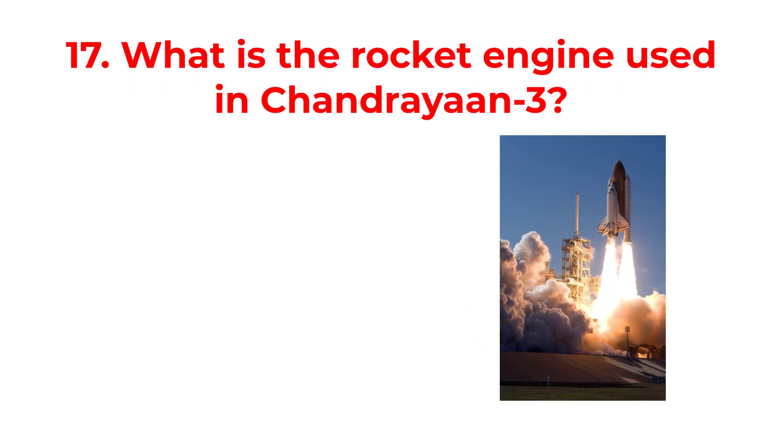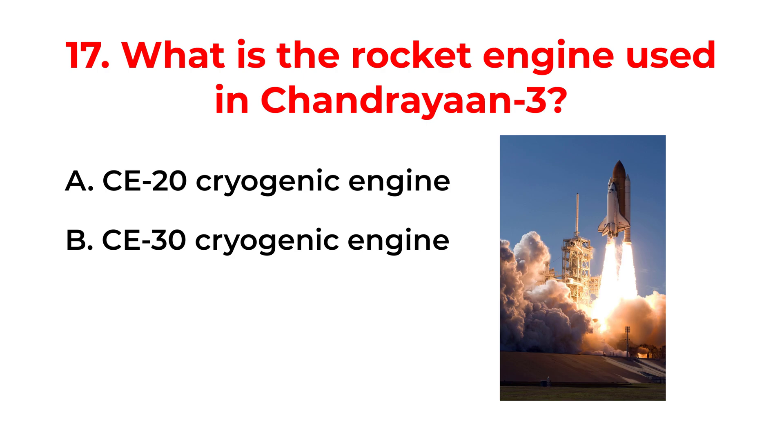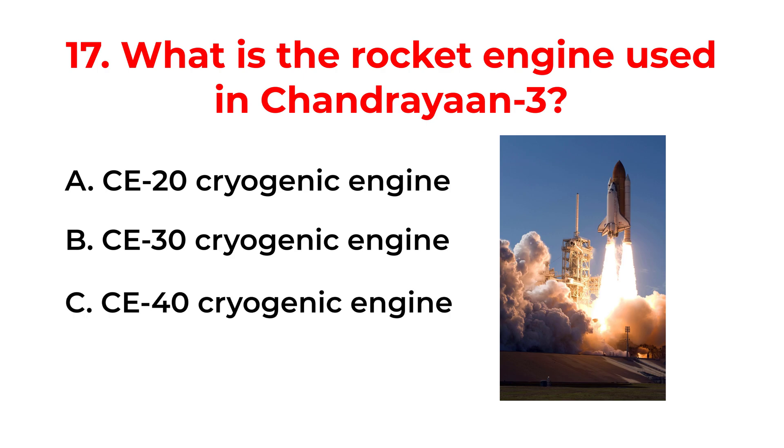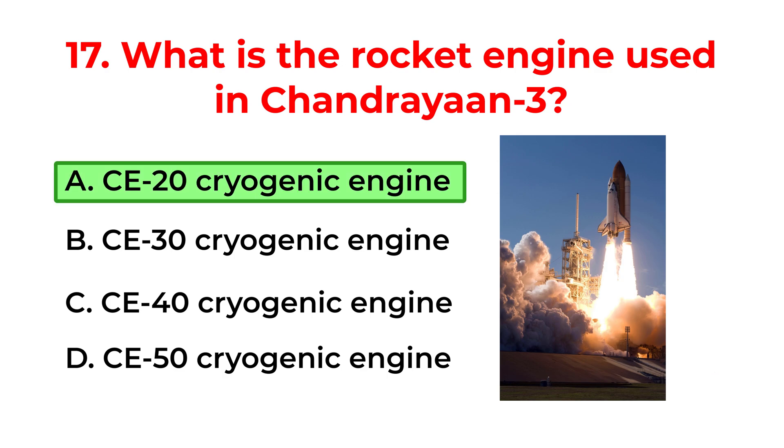What is the rocket engine used in Chandrayaan-3? A. CE-20 cryogenic engine. B. CE-30 cryogenic engine. C. CE-40 cryogenic engine. D. CE-50 cryogenic engine. The correct answer is option A: CE-20 cryogenic engine.